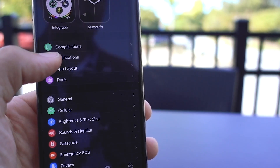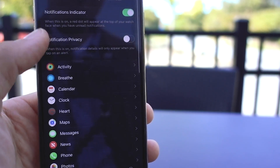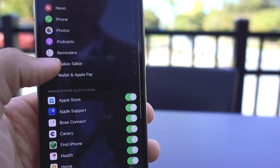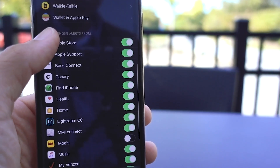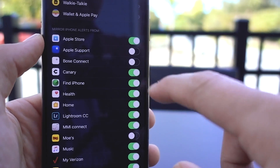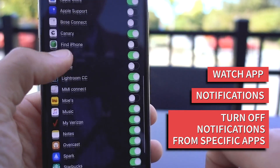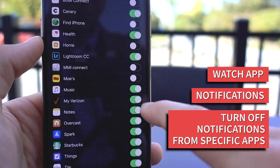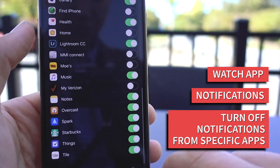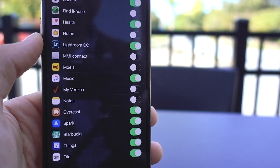Managing which apps send notifications to your watch is crucial to enjoying the Apple Watch experience. If you feel bombarded by notifications, take a few minutes and hop into the Watch app on your iPhone. Here, you can go through and turn off notifications from apps you don't want to receive on your Apple Watch. This option has been around for a while, but the problem is many people never take the time to do it.